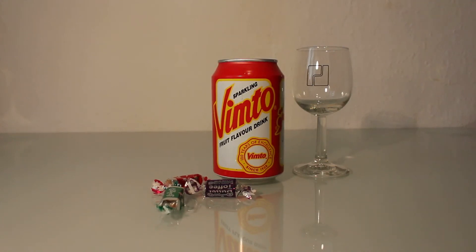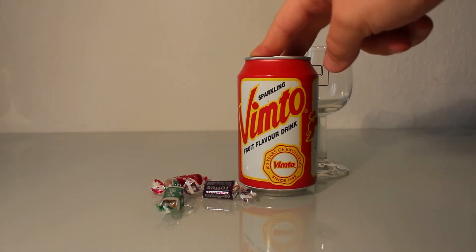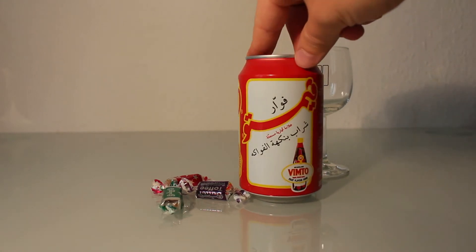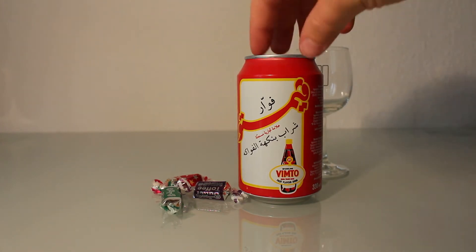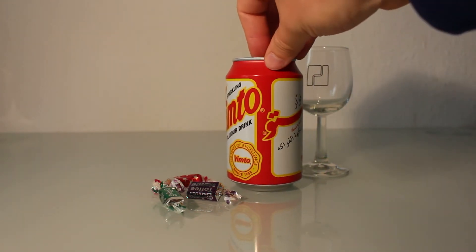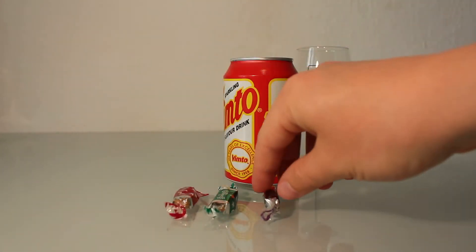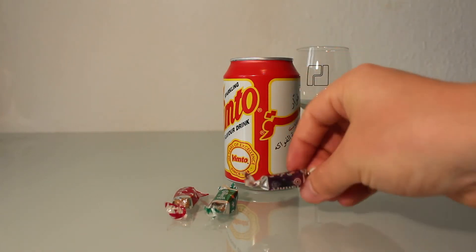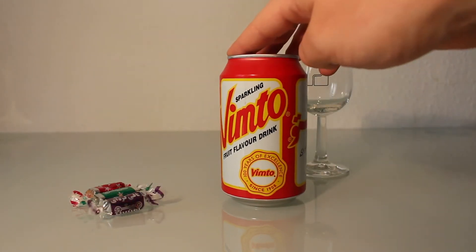Hi everybody, welcome to today's review! I'm looking at Vimto, a soda fruit-flavored drink. I bought this one on the way home from university and thought it would be great to review. They also gave me some sweets I'll test too, because I've never seen them before. But first, let's start with Vimto.